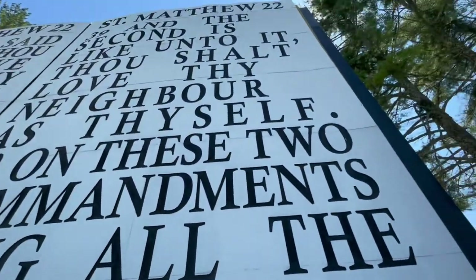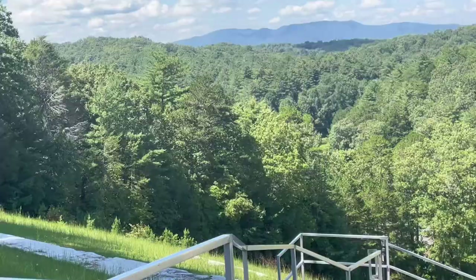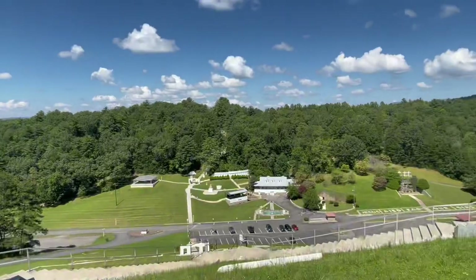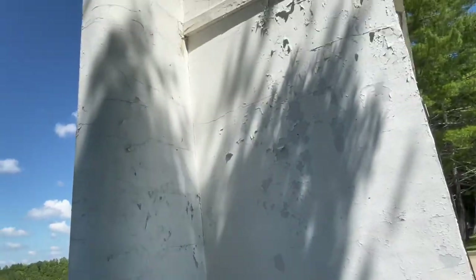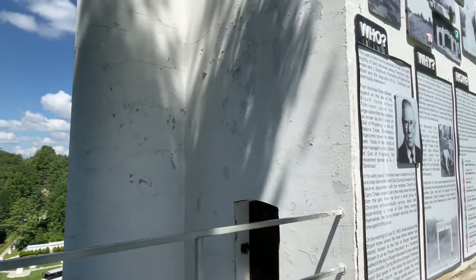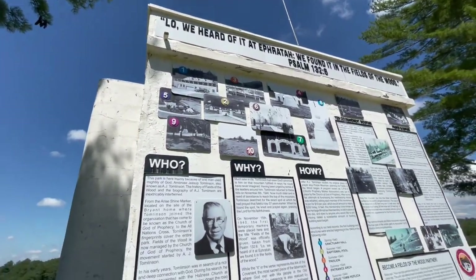Right here they have more stuff, and they talk about the commandments. Here's a closer top view of Fields of the Wood. Right here they have like an enclosure or something which you cannot go into — I wish you could. You used to be able to go up here. And I noticed this is new — readings and stuff.